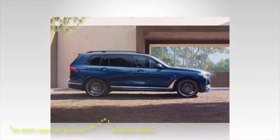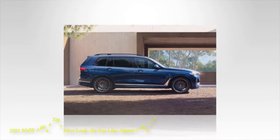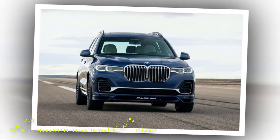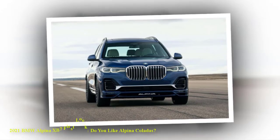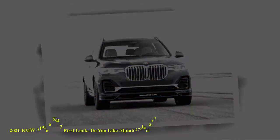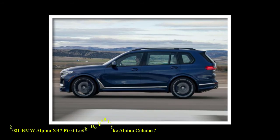The tall three-row hauler holds six or seven passengers depending on the choice of a three-across rear bench or a pair of bucket seats. Storage capacity maxes out at 90.4 cubic feet, while standard safety features include blind spot monitoring, lane departure warning, front and rear collision warning, and more.